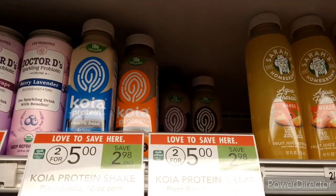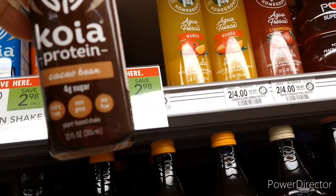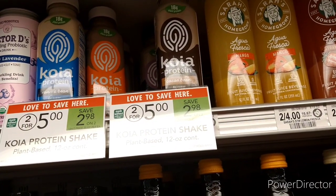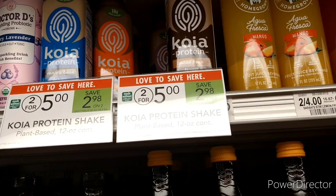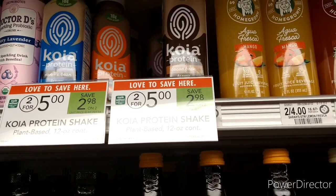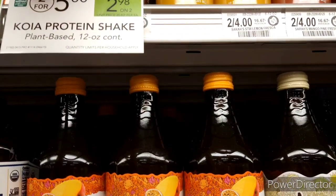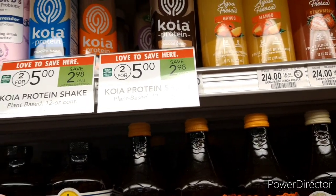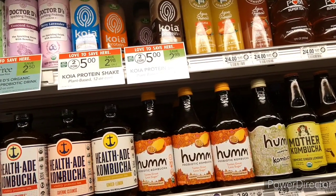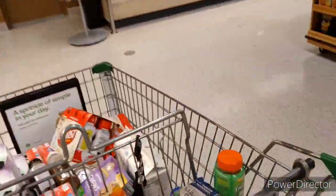The next item is Koia — two for $5.00. I'm picking up two of the cocoa bean flavor. Some people have a free paper coupon emailed to them; if you do, pick up two for $5.00, use the free coupon, and with two $1.00 iBotta rebates attached, it'll be a $2.00 money maker. For me, without that coupon, the $2.00 off brings it to $3.00 total, or $1.50 each.